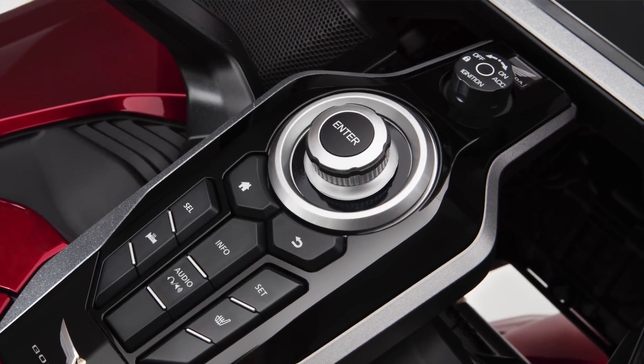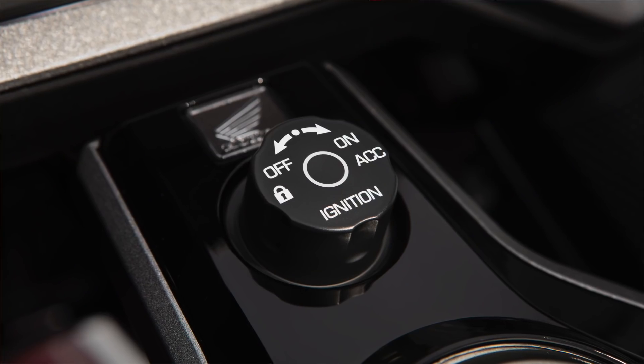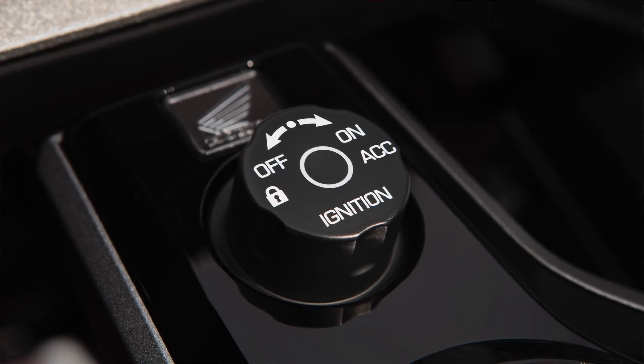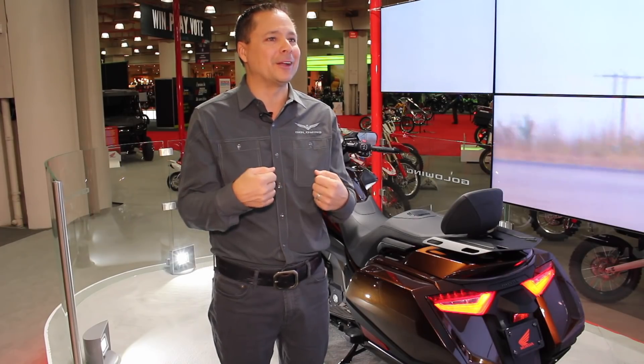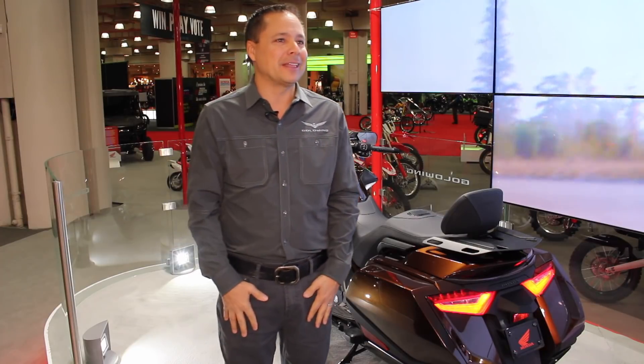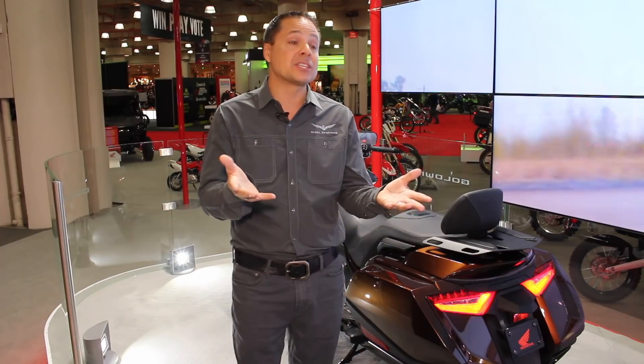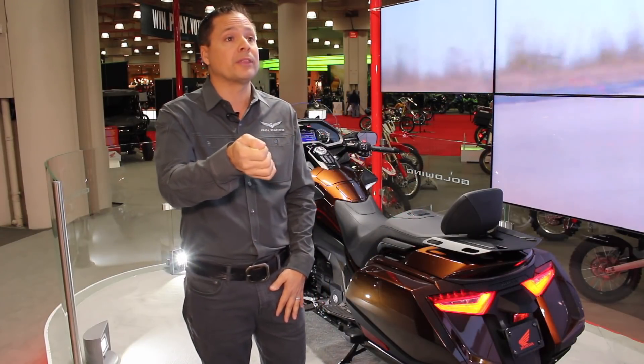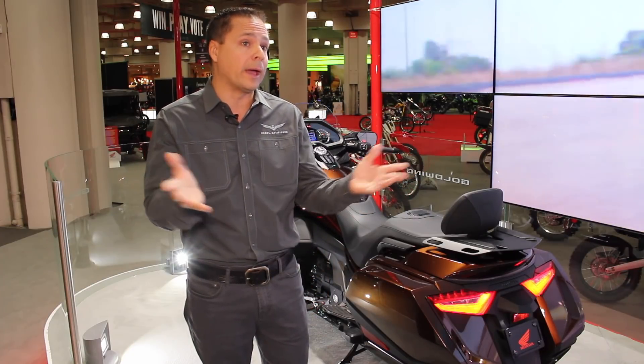Another modern feature: no key. This is the first time a Goldwing has never had a key. We wanted to do this for the ease of the customer who has their key in their pocket. It starts to rain, you put your rain gear on, and you can't get to your key — that's the last thing you want as a rider. With keyless entry, you can basically walk up to the bike, turn the ignition on, hit the start button, and ride away.